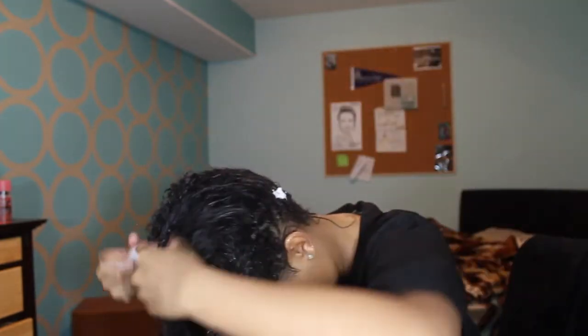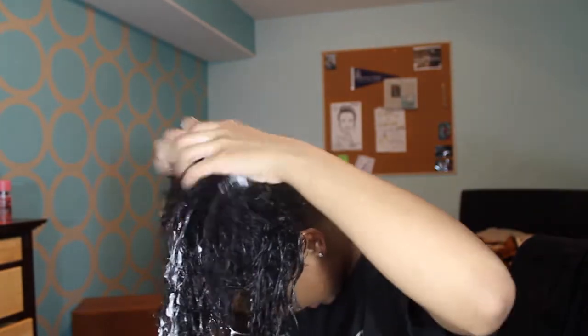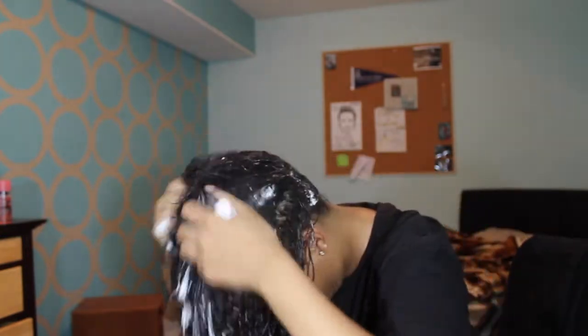I'm going to use a little bit more — actually, a lot more. I like to flip my hair over and ensure that I get this back area too. This is all I do, and then I let my hair air dry from this point on.